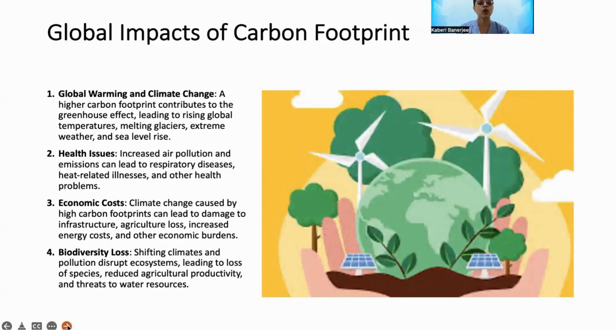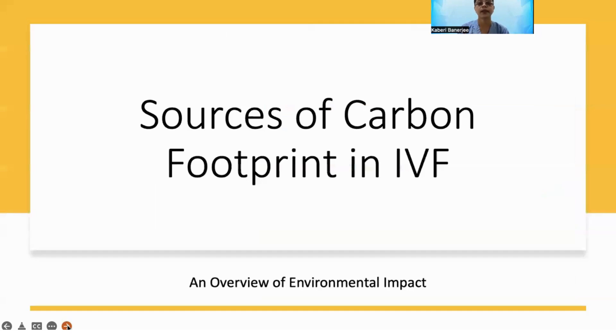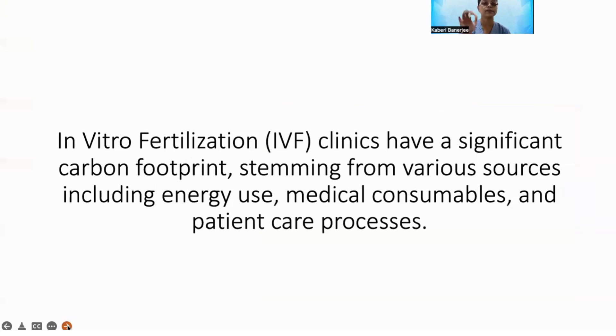The impact of the carbon footprint can lead to global warming, climate change, melting of glaciers, changing sea levels, health issues like respiratory diseases, economic costs like increased energy costs, biodiversity loss, loss of species, and threats to water resources and energy sources.